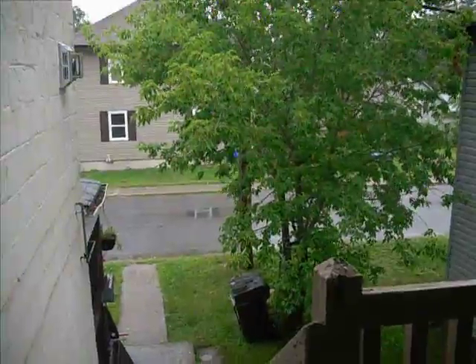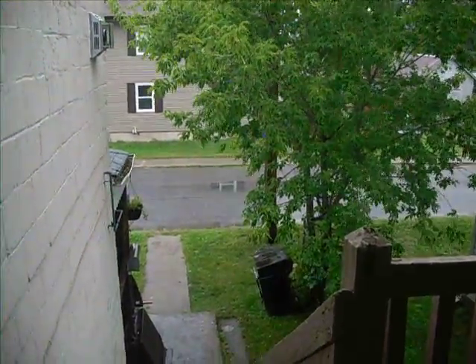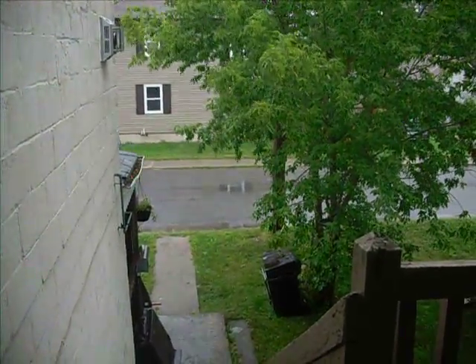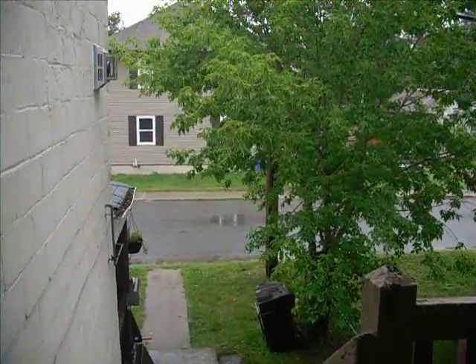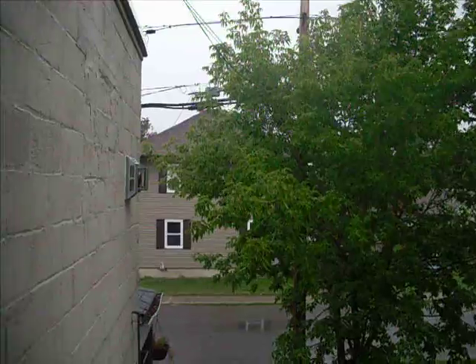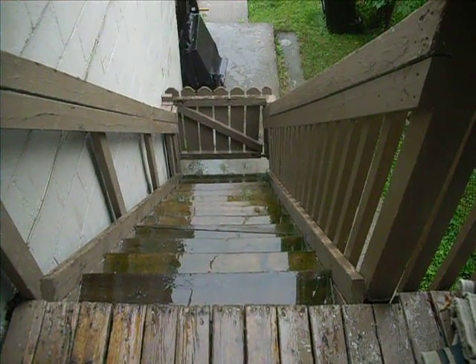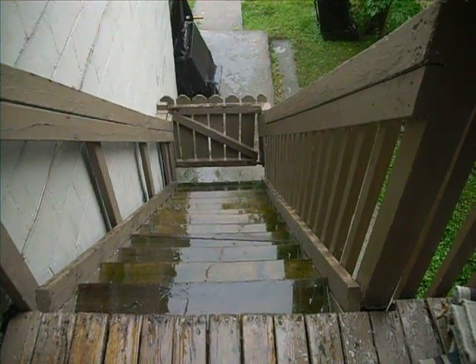Here we are, September the 10th, 2018. The remnants of tropical storm Gordon, that was in the Gulf of Mexico last Thursday, it's blowing our way now. The rain is splashing — it started raining about five minutes after midnight.